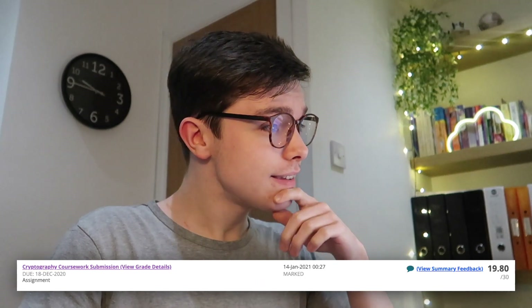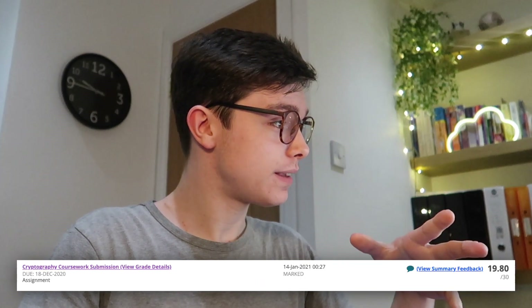Okay, let's have a look. Here we go. I got 19 out of 30 - 19.8 out of 30. Very nearly 20. That's not bad. I thought it might have been a little bit better than that but let's see.